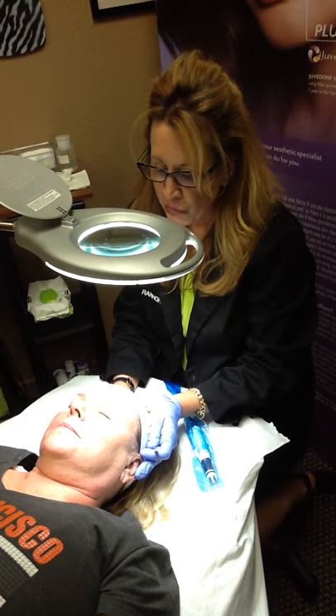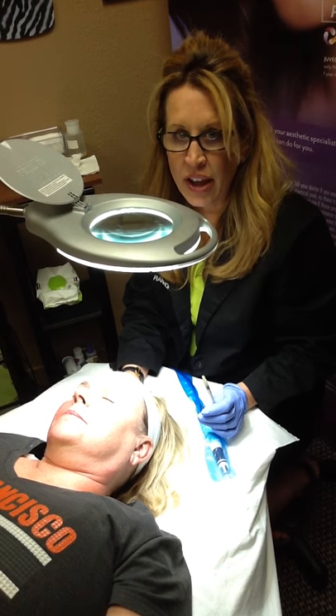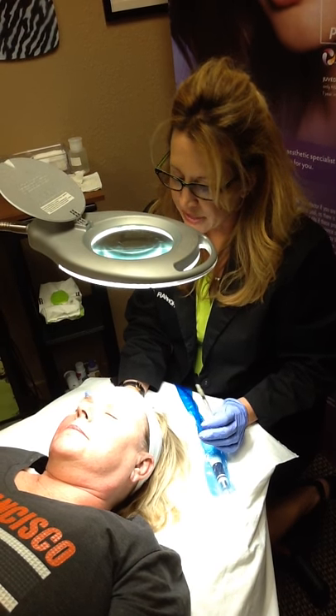Hi, this is a 54-year-old patient that I'm doing a Rejuvapen microneedling treatment on and using human growth factors to help stimulate her skin.